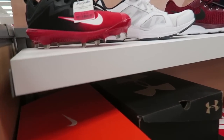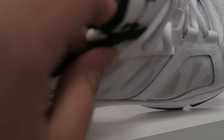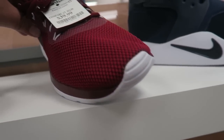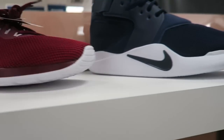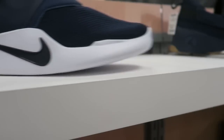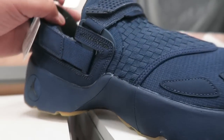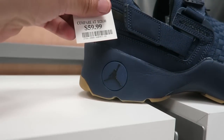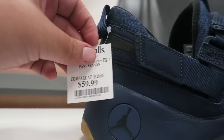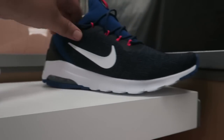Alright guys, we just made it to Marshall's. So far they've got some $16 cleats right here, some Under Armours — not sure on the price — and some shoes for $40. We got some Jordans right here for $60, so so far that one's the winner. The most expensive one is $60, compare at $120. We also got some Under Armours for $39.